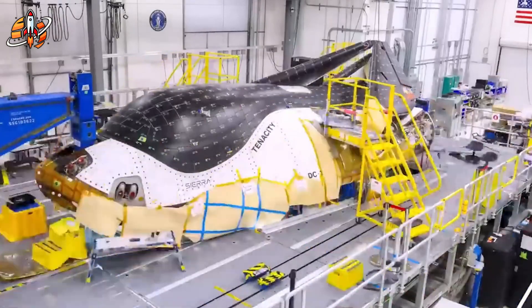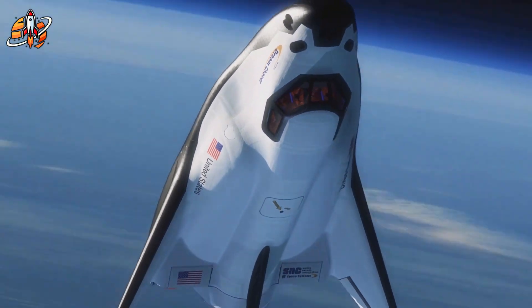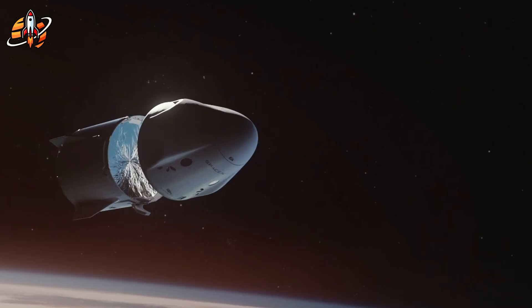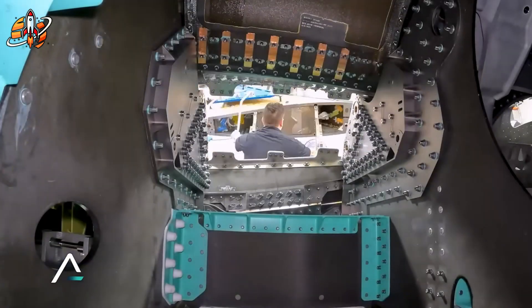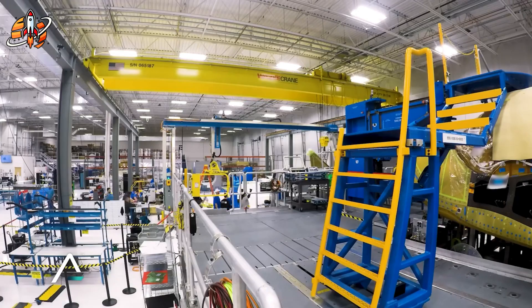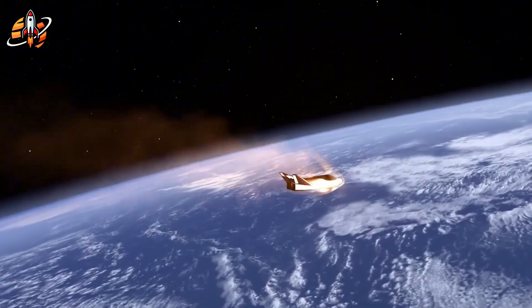After 21 years in development, Dream Chaser's 26 rocket engines still can't solve its fundamental problem. While SpaceX delivers cargo routinely, this winged spacecraft remains grounded despite billions in funding. But here's what most people don't realize about why wings and precision engines aren't enough. Today we're revealing the real engineering trap that's keeping Dream Chaser Earthbound.